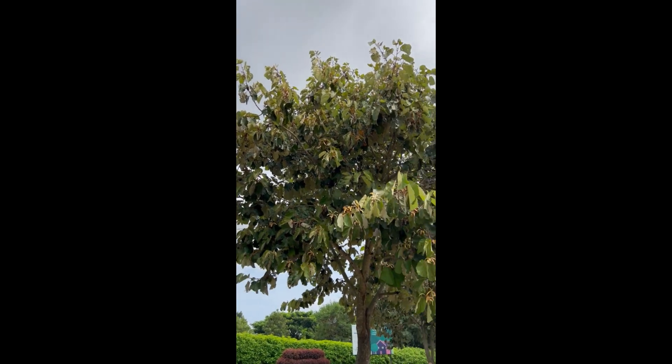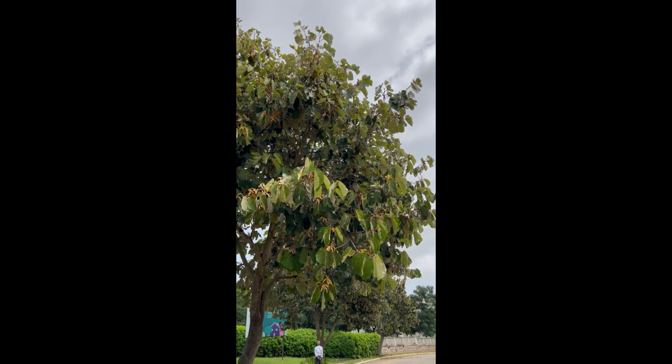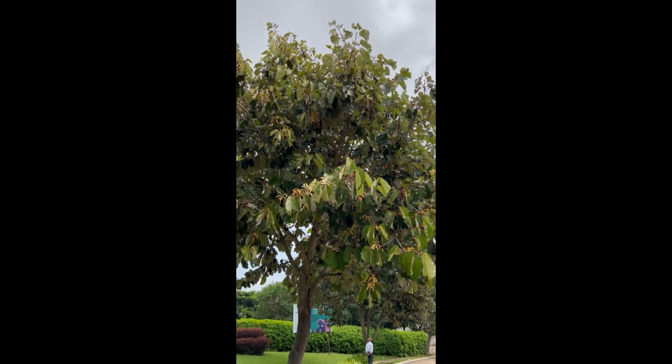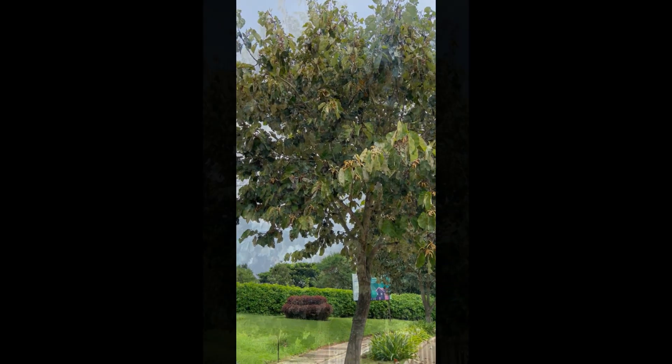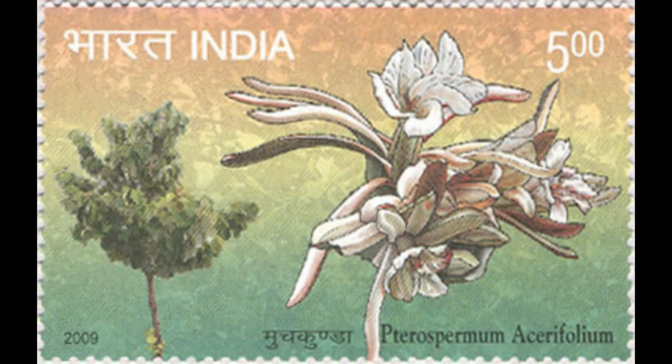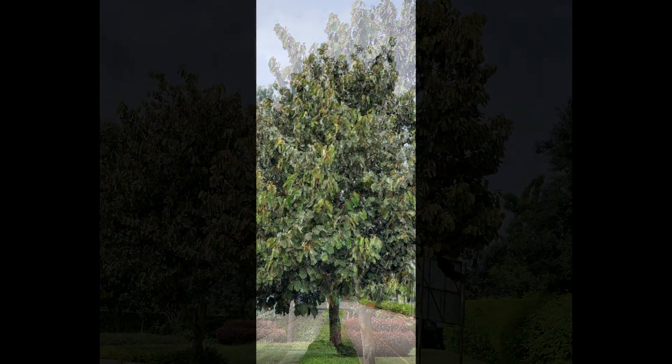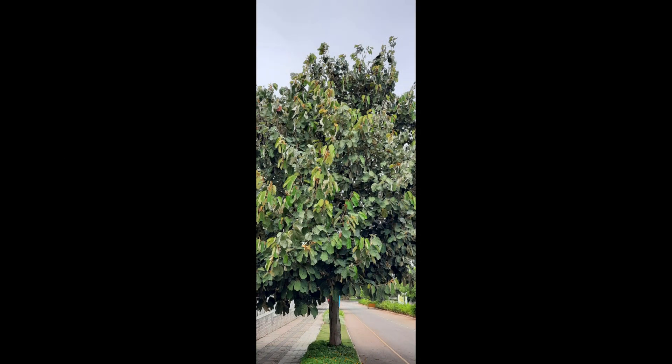Trees like Kanakshampa are a wonderful gift of nature to mankind. It is worth mentioning that the Department of Posts in India issued a commemorative postage stamp on the Kanakshampa tree in the year 2009. Let us grow this valuable tree. Thank you very much for your patient hearing.